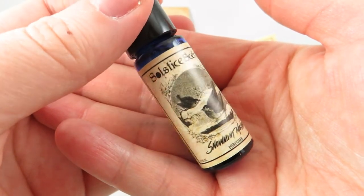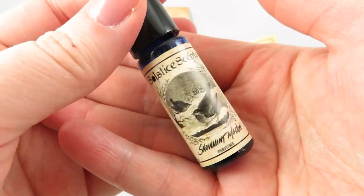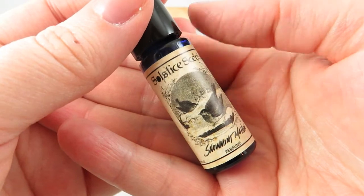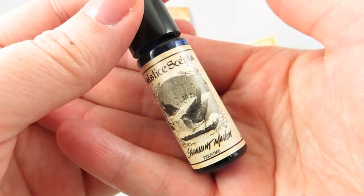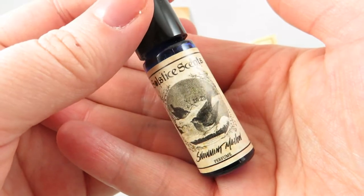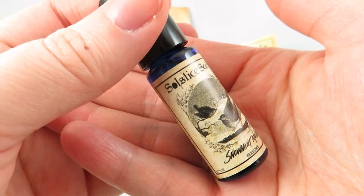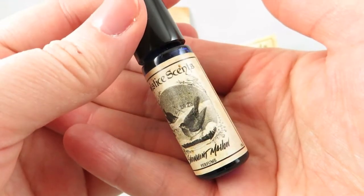I know this is marketed as a winter scent, but I think it would be perfect for fall, winter, and even sitting by a campfire smelling like marshmallows — who doesn't want to smell like that? The peppermint is more present in just the opening, and then the dry down is that creamy cake marshmallow scent. It's definitely a gourmand and I absolutely love it — really glad to have it in my collection.